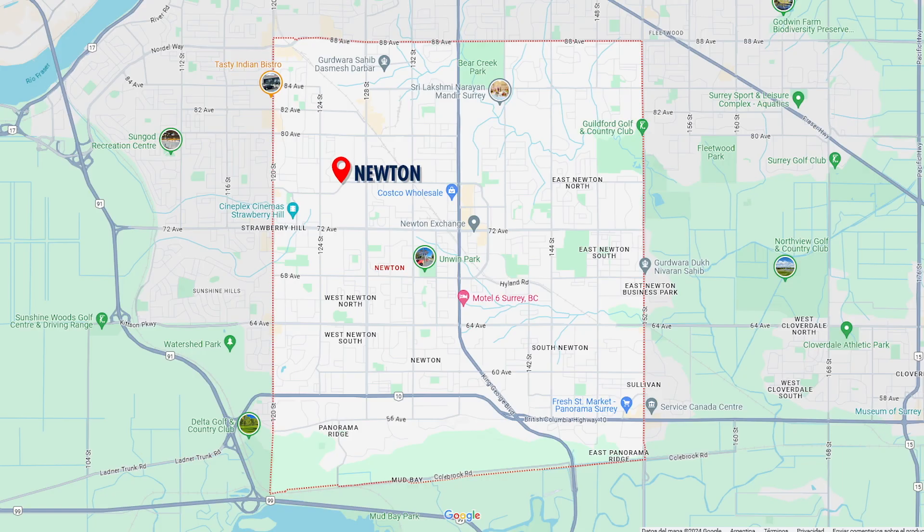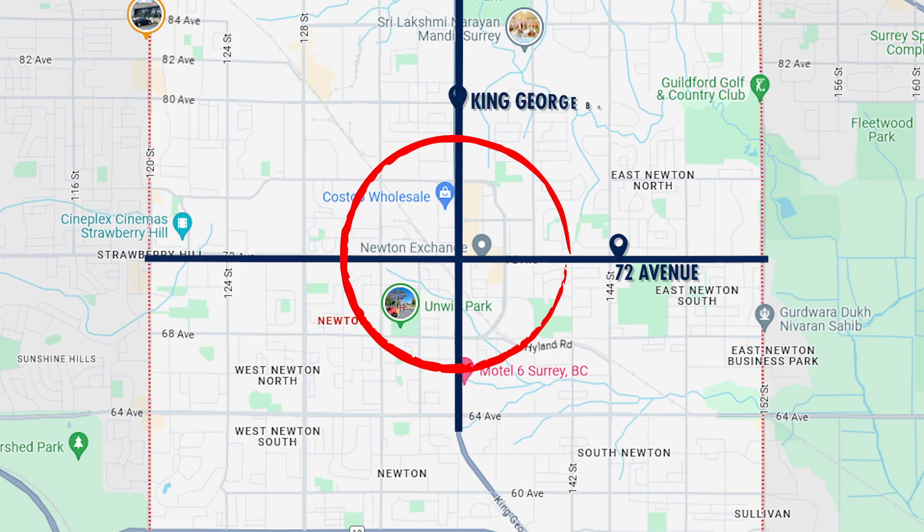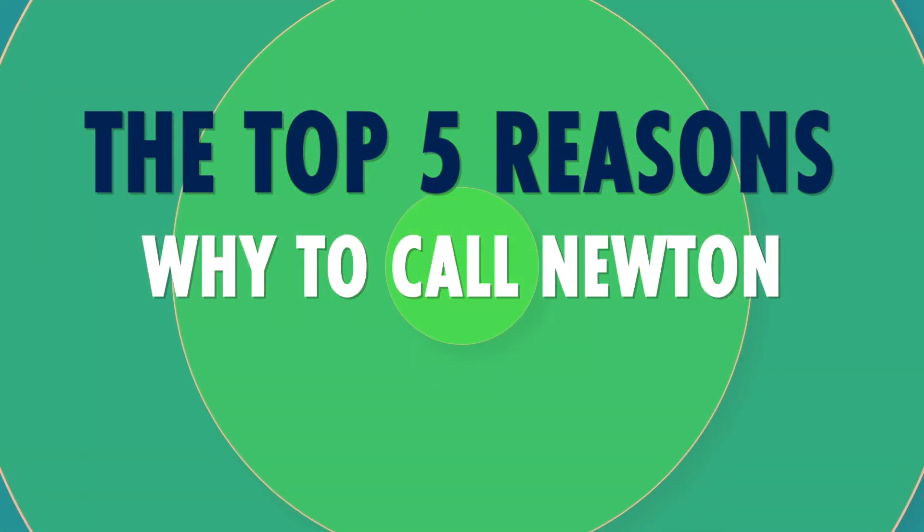The main downtown of Newton is definitely centered around 72nd Avenue and King George Boulevard. There is a ton coming to this location, which we're going to touch on later in this video, as well as some great recreation options like Newton Pond Park, Newton Cultural Center, Recreation Center, and of course the world-famous Newton Wave Pool. This area is also centered around a lot of rapid transit, either existing or more to come. Let's get into the top five reasons why you might want to call Newton your next home, and what better way than to jump out and go see it for ourselves.